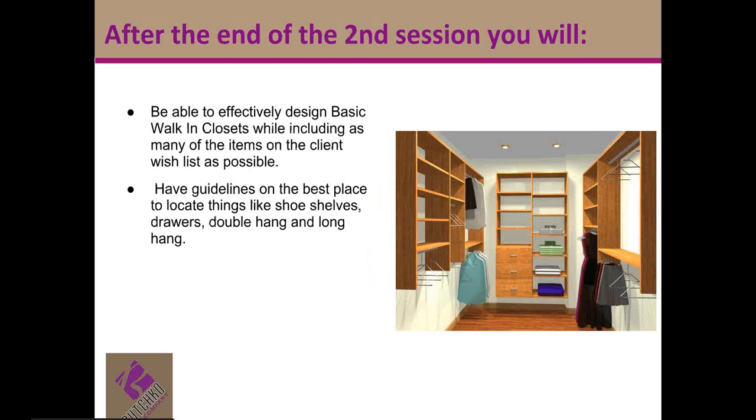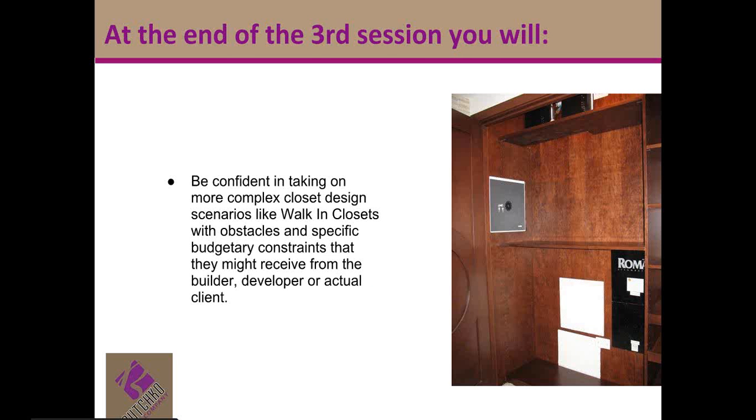At the end of the second session, you'll be able to effectively design a basic walk-in closet that includes as many items on your client's wish list as possible, and you'll have guidelines on the best places to locate things like shoe shelves, drawers, double hang, and long hang. In the third session, you'll be more confident taking on complex design scenarios — walk-in closets with lots of obstacles or specific budgetary parameters. This particular picture, this reach-in closet, is really over-designed — nine obstacles — but I'll save that story for another time.